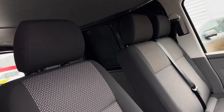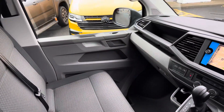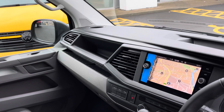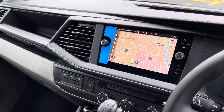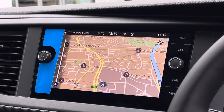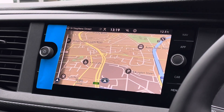Out front in the driver's cab there are two armrests on the driver's seat as well as a twin-seater passenger bench accompanying it. In the centre of the dash it features an 8-inch colour touchscreen multimedia system complete with navigation and app connect, including Apple CarPlay as well as Android Auto.